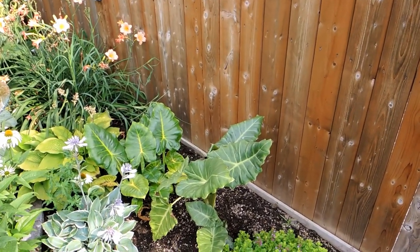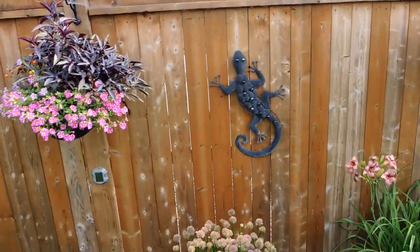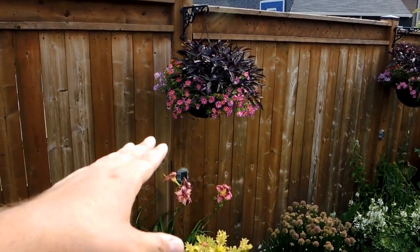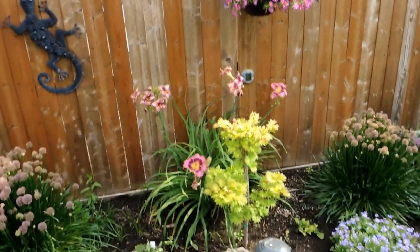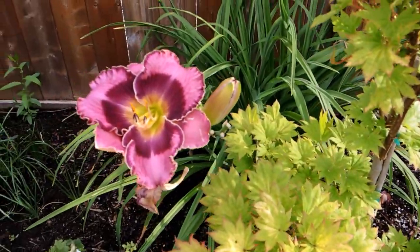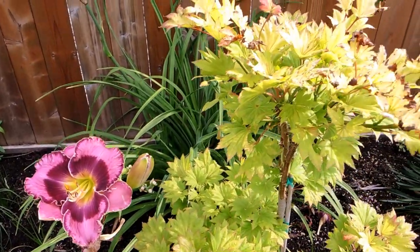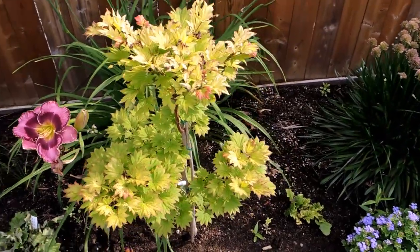We've got some alocasias here — this is a lutea alocasia, I think it's macariza lutea, and this one I think is called Mayan Mask. Then more hostas. This basket here struggles — it's in a self-watering pot but the pot size is too small for the amount of plants in it so it dries out really fast. The daylilies are again looking so beautiful — when there are more stems I'm going to start bringing them into the house to enjoy.